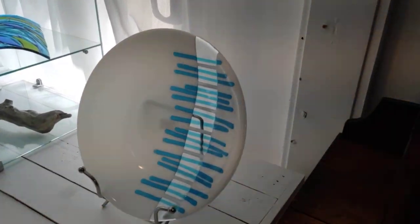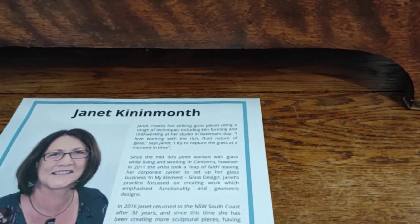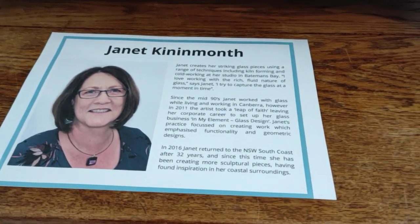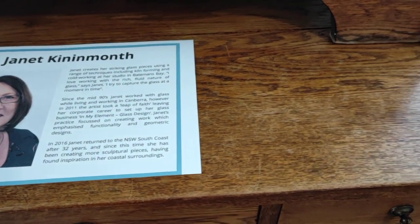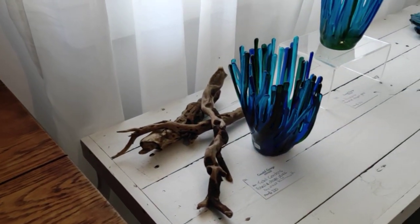And then moving on to some of the jewellery pieces that you can purchase at Coastal Garage Vintage, again in the ocean hues. My profile, just so you know a little bit about me. And then moving on to some of my other pieces.